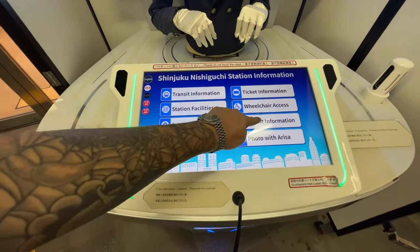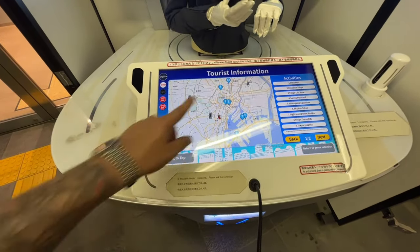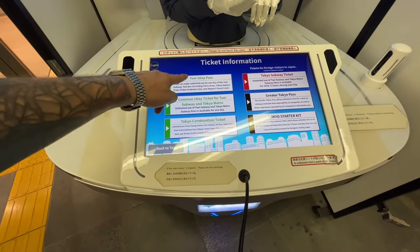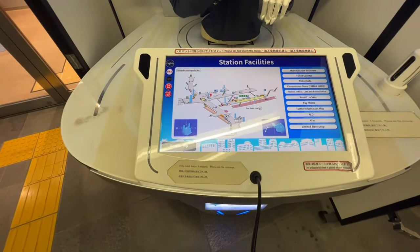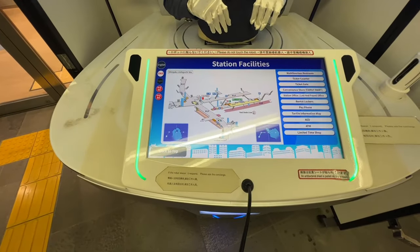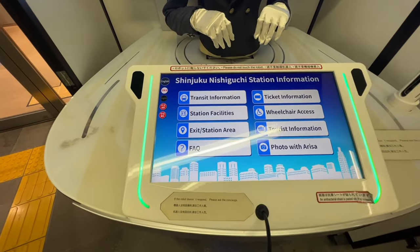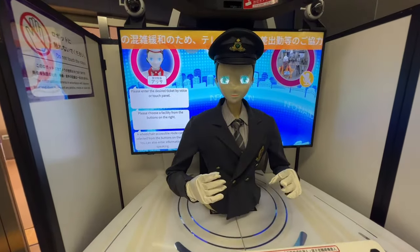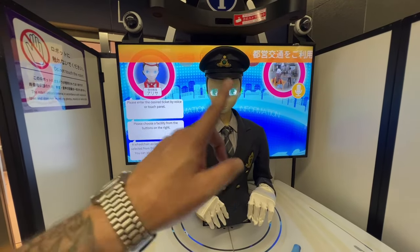Back to the top here — Ticket Information. You've got Toei One Day Pass, Tokyo Combination, Tokyo Starter Pack, Greater Tokyo. There's a lot of information here. Station facilities — you've got the Oedo line, the JR lines, and all kinds of different things. We are here in reference to this map. Wheelchair access is quite important. That robot is creepy. I do like how they're dressed up like a train attendant — that's pretty cool.